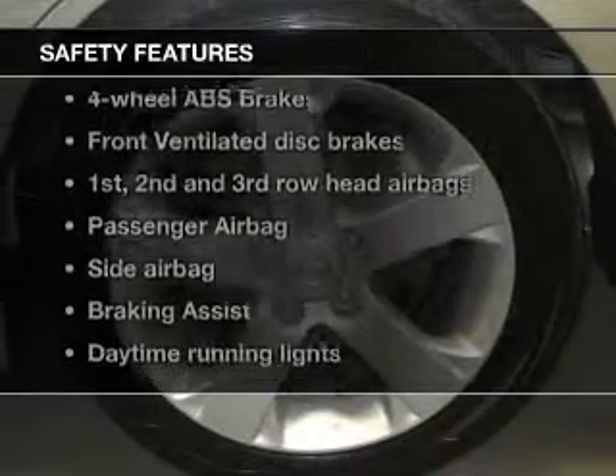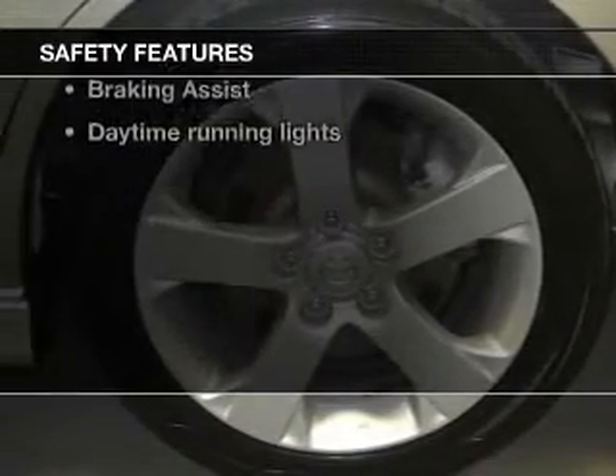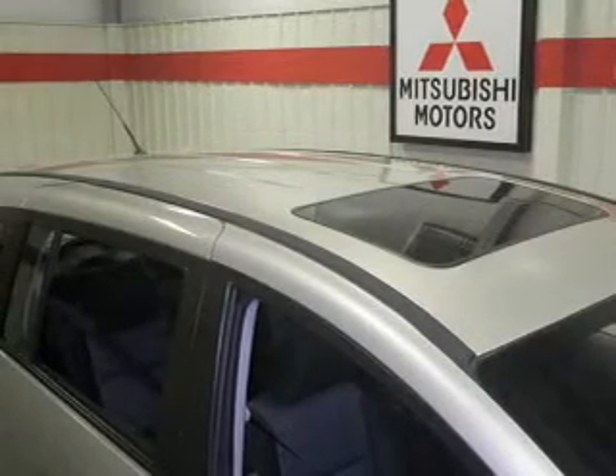If safety is a high priority, rest assured knowing that these top safety components are included: front ventilated disc brakes, curtain head airbags, passenger airbag, side airbag, daytime running lights, independent suspension. Our website offers more information on all of our vehicles.